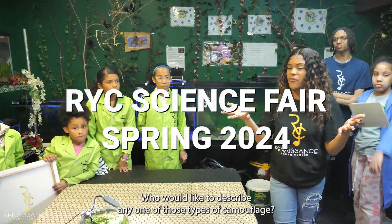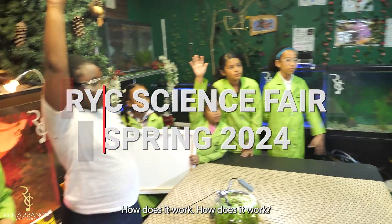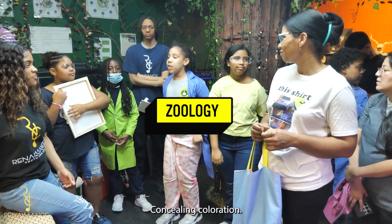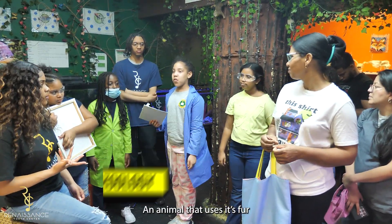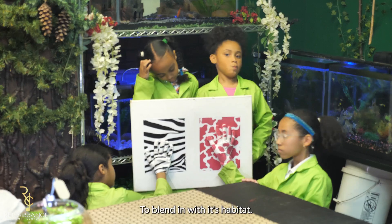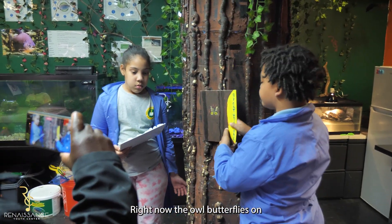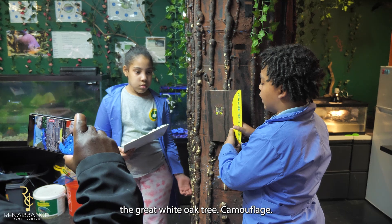I'd like to describe any one of those types of camouflage. How does it work? Cryptic coloration — an animal that uses its fur to blend in with its habitat. Right now, the owl butterfly is on the great white oak tree camouflage.